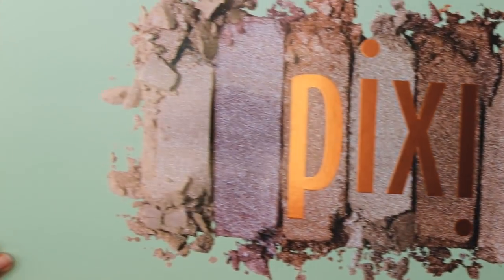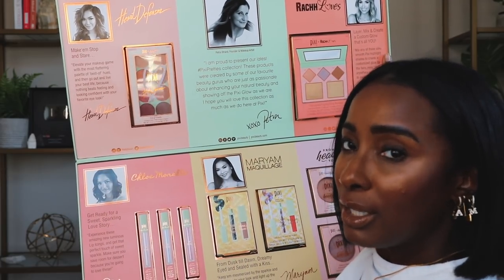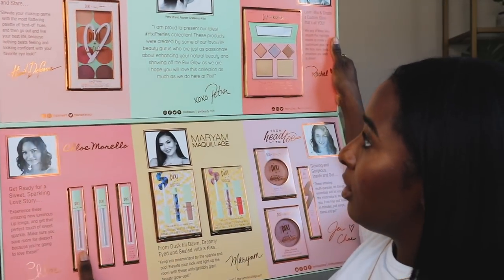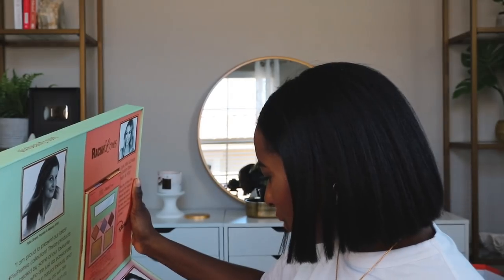This one came in yesterday from Pixie — a giant box! They collaborated with a few influencers: Heart, Rach, Chloe Morello, and From Head to Toe. I'm definitely familiar with Heart. It's just different collaborations and it's really cool — super cute stuff. Let me know what products you want to see.